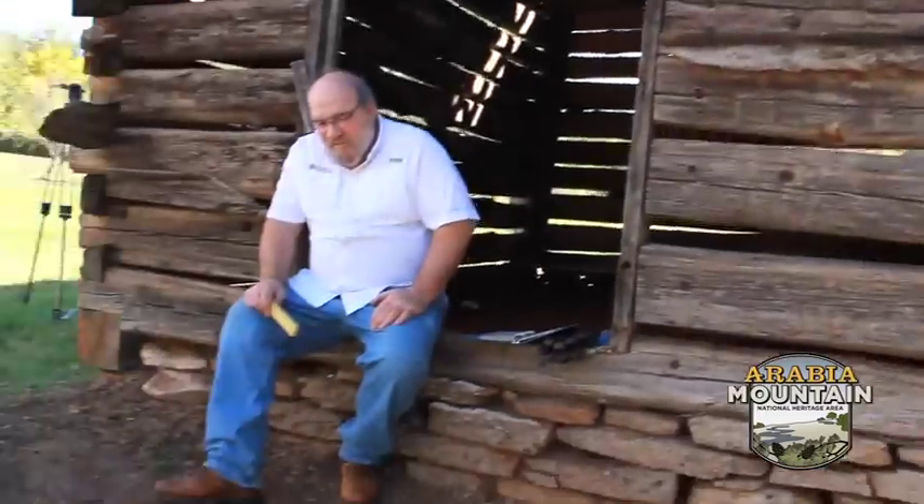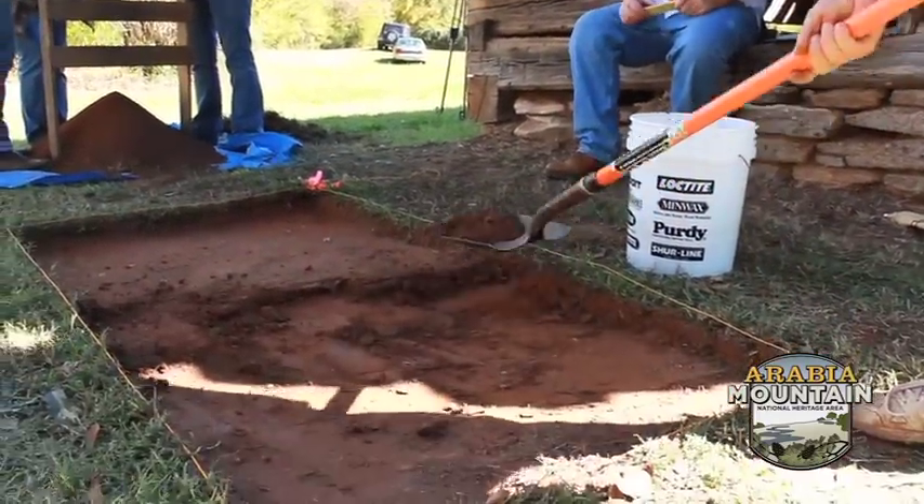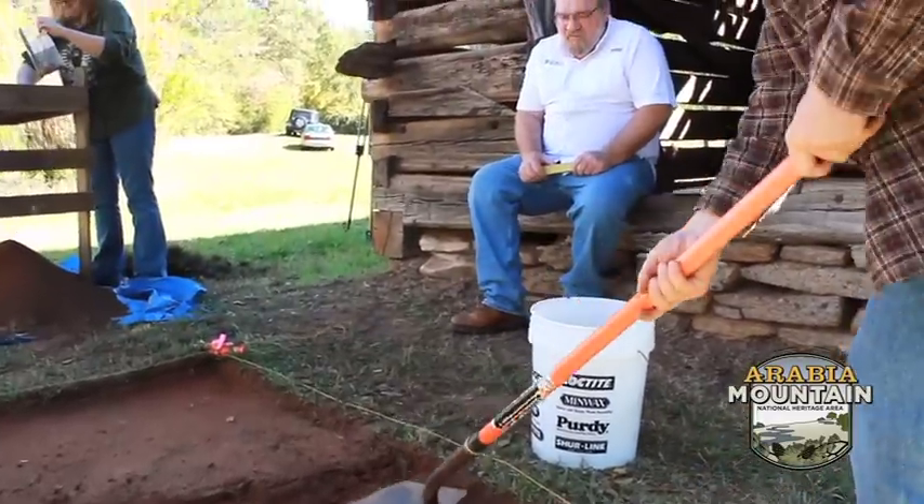I'm Becky Baldwin and I work in art history at Emory University. I make digital images, but I'm here on a dig today. This is my first time being on a dig and I've learned a bunch of things today, so I'm feeling good about that.